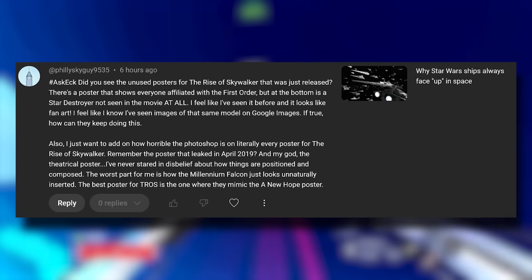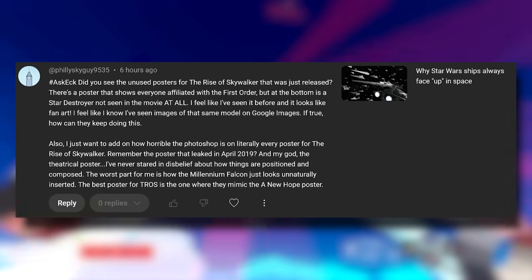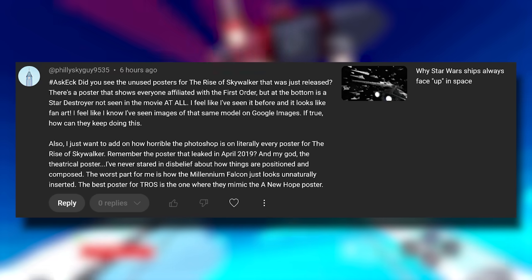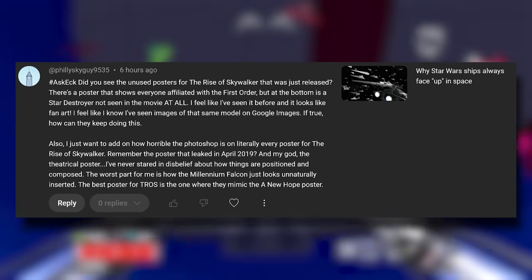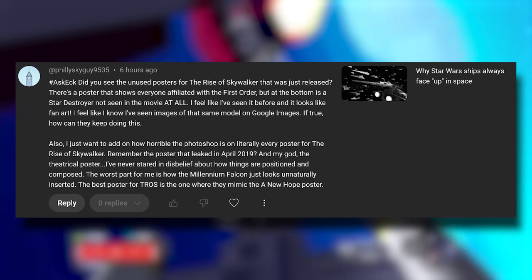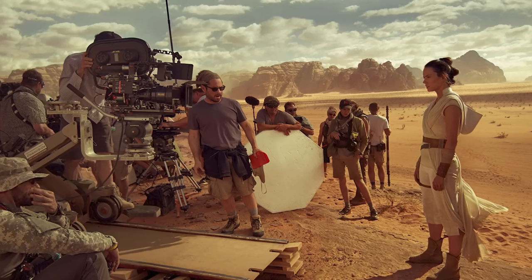The first one is timely. It's from Philly Sky Guy, who said: 'Did you see the unused posters for The Rise of Skywalker which were just released? There's one that shows everyone affiliated with the First Order, but at the bottom is a Star Destroyer not seen in the movie at all. I feel like I've seen it before and it looks like fan art.' They go on to correctly point out that a lot of the promotional work for The Rise of Skywalker was a little below quality.